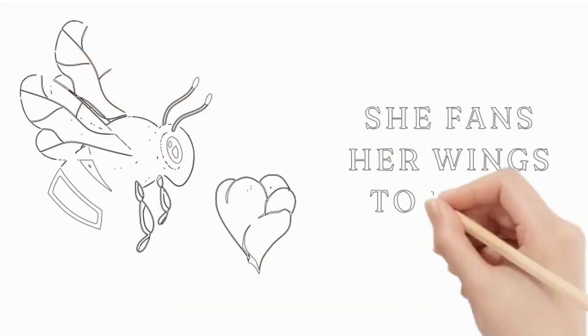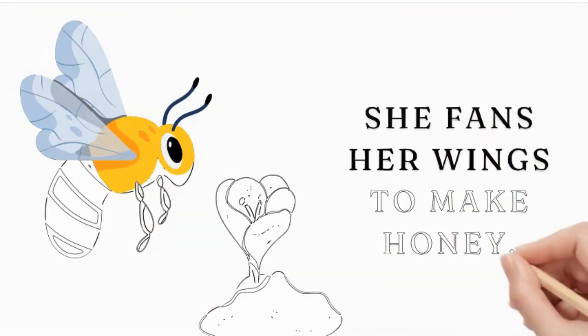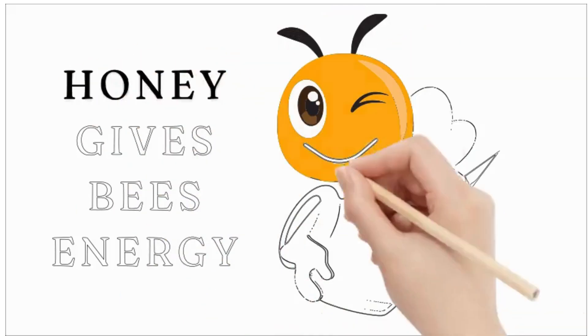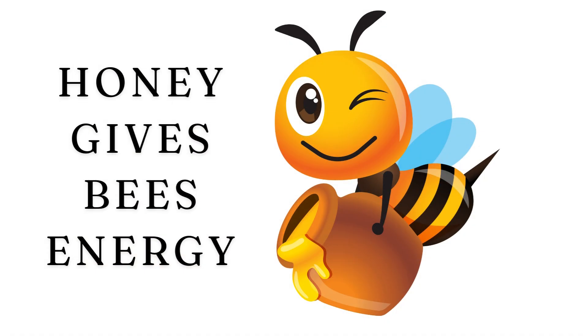She then fans her wings to help evaporate the water from the nectar, turning it into thick, sweet honey. Bees use honey as their food — it gives them the energy they need to fly, work, and keep the hive warm during the winter.